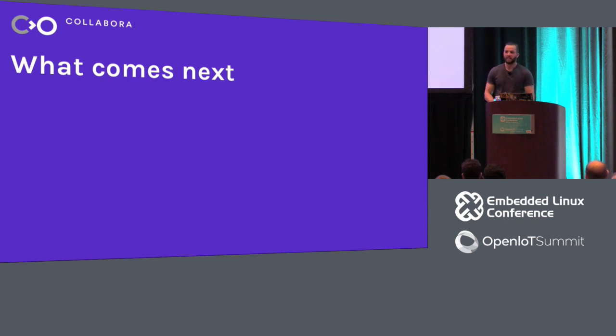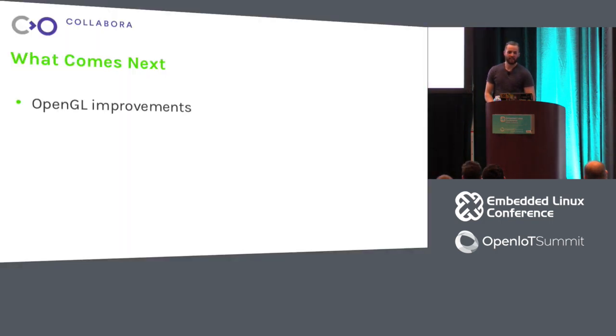So that brings us to what comes next. OpenGL support is being continuously improved — OpenGL 4.6 isn't really supported by any of the open source drivers quite yet, so most drivers with good support are at 4.5. There are a few features still missing.